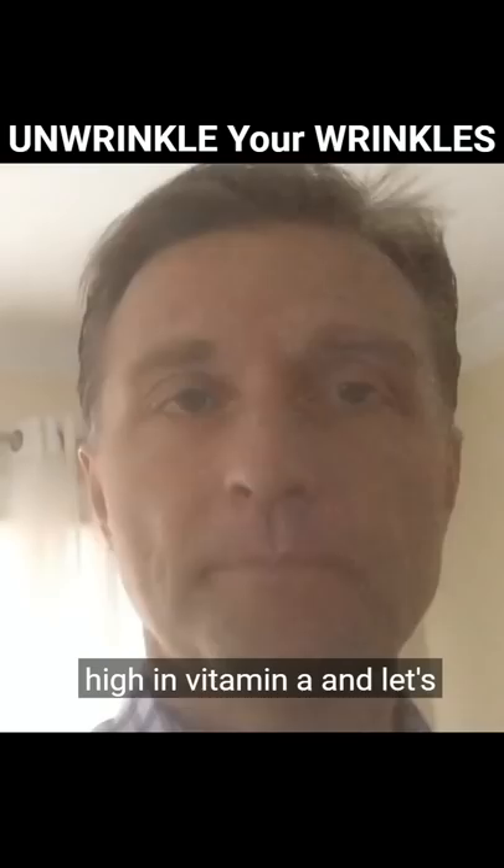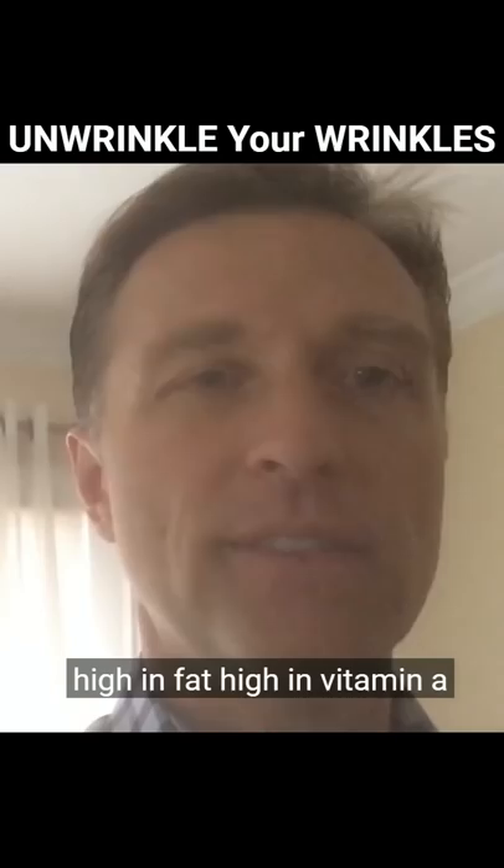That would be egg yolks — high in fat, high in vitamin A. Organic grass-fed butter, high in vitamin A.